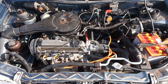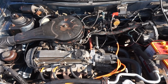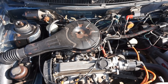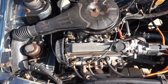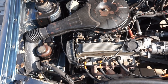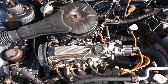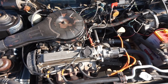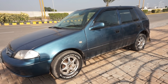This is the engine of Suzuki Cultus, which is a carburetor technology engine. Overall this engine is 993cc and it produces about 63 bhp at 6000 rpm.